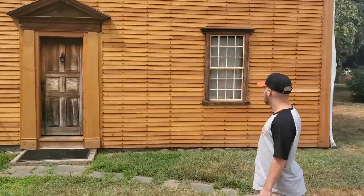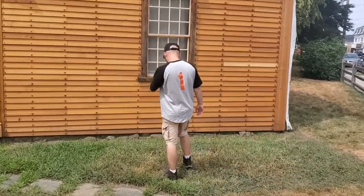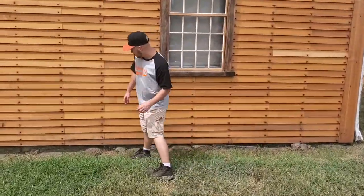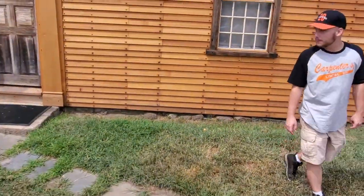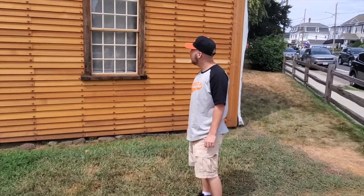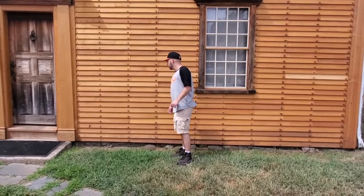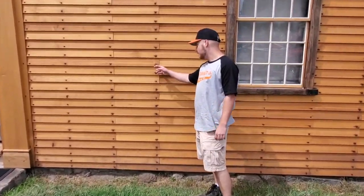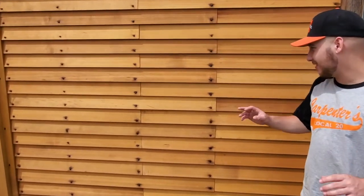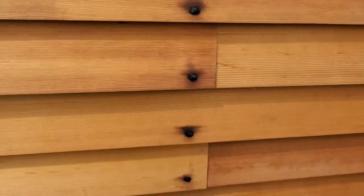It is a typical New England saltbox. And unlike the house we visited earlier, you can see the original foundation of native field stone to the area. Large windows, wooden clapboard siding. And take a look at these nails — whoever is restoring this house is doing an excellent job. You can tell that these nails were handmade, or at least made to look like they were hand forged.